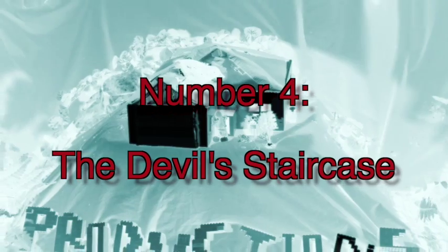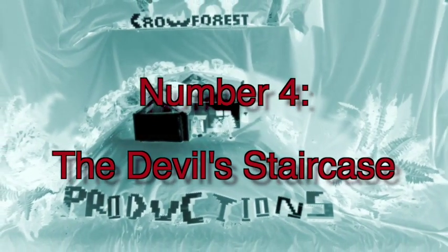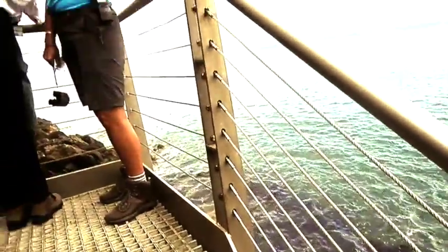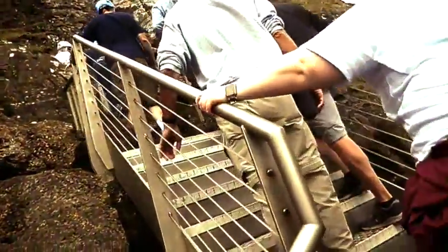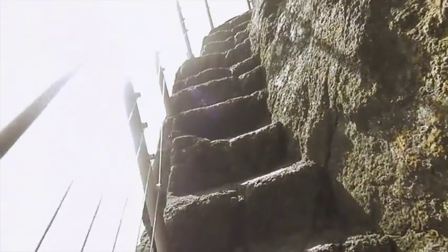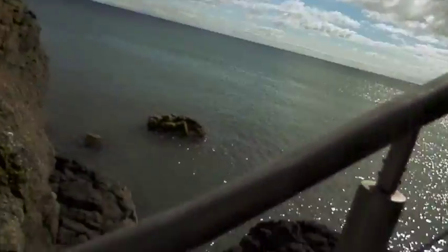Number 4: The Devil's Staircase. Experience the heart-stopping terror of having to climb stairs, and then multiply it by 666, because this is The Devil's Staircase.